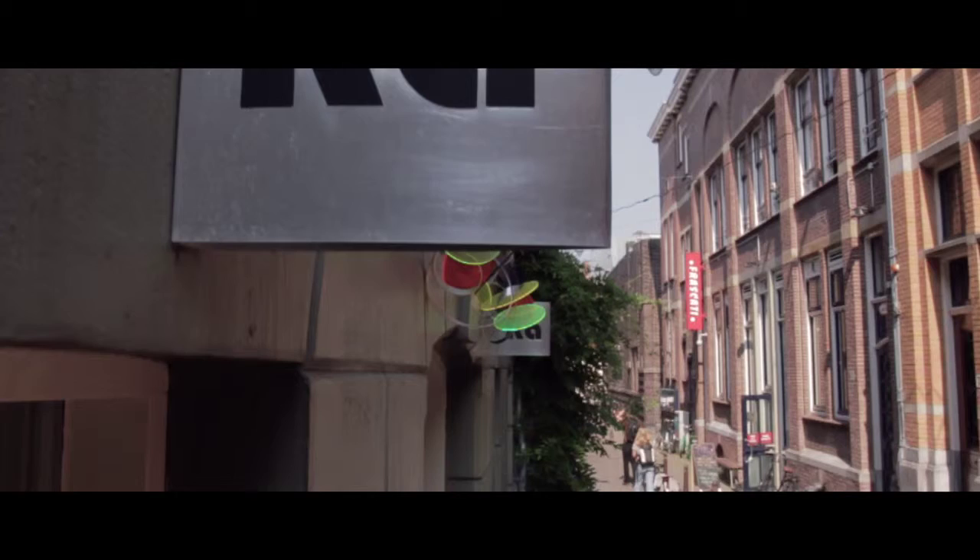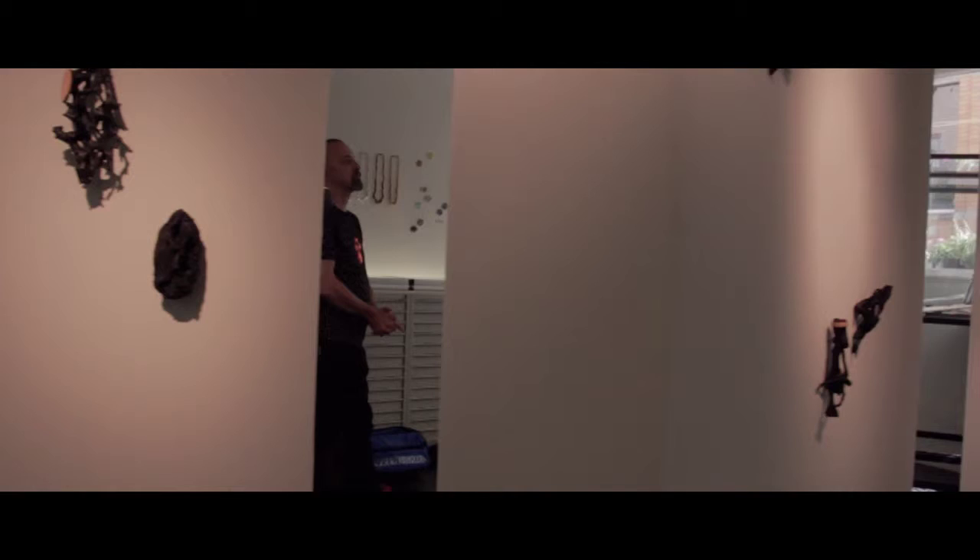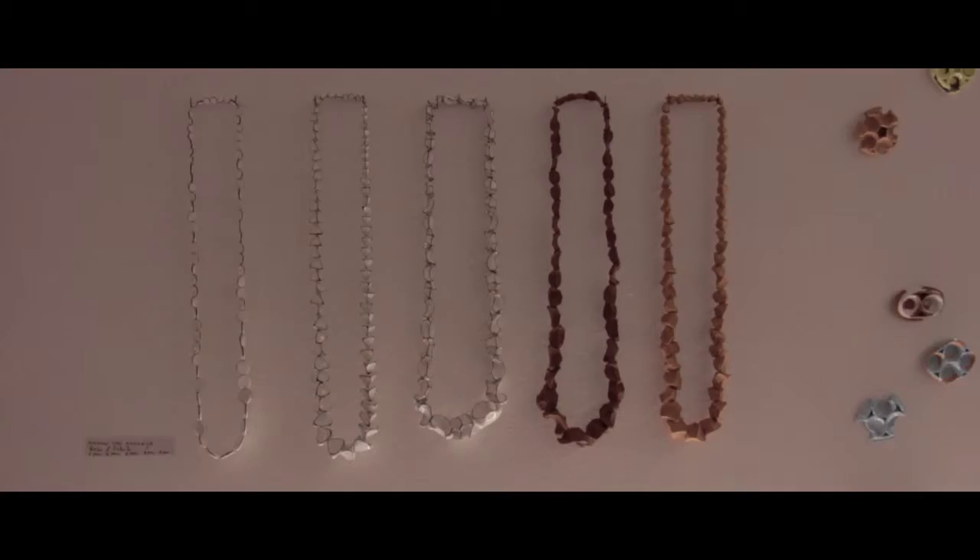Round the corner in Ness is the Ra Gallery, selling contemporary jewellery made by over 50 artists and designers. Regular exhibitions here show current Dutch and international trends.